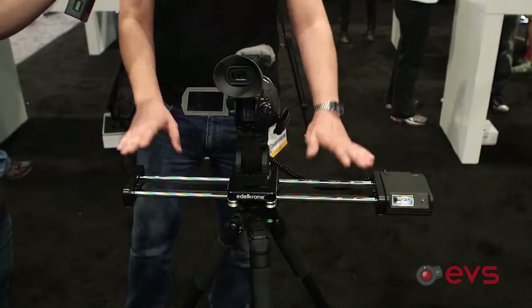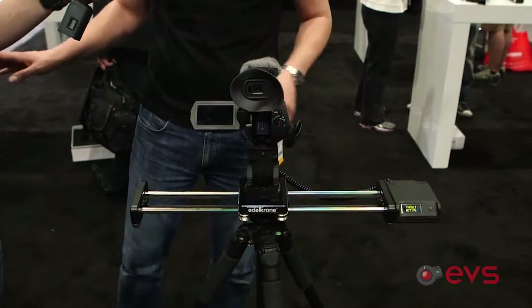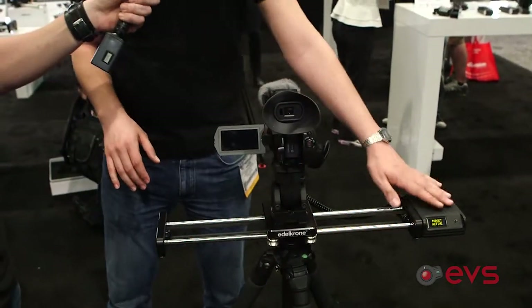You guys have some of the coolest sliders I've ever seen. This slider is already out and you can purchase it — this is the longer version. The target module and motion control module will be available until summer. How much will the module cost? We don't have a price yet, but it's going to be really affordable. Awesome — thanks a lot, man.